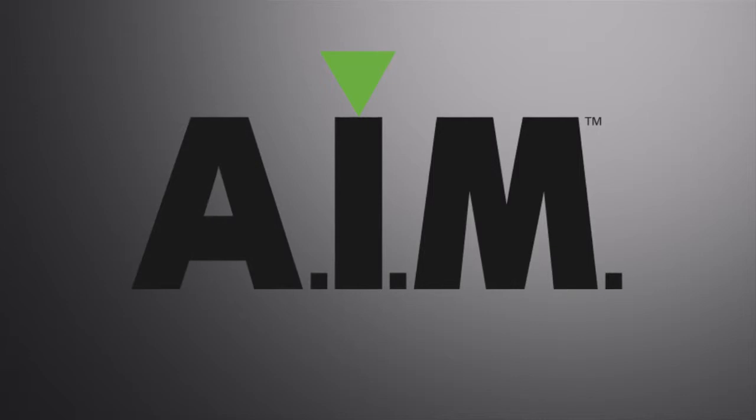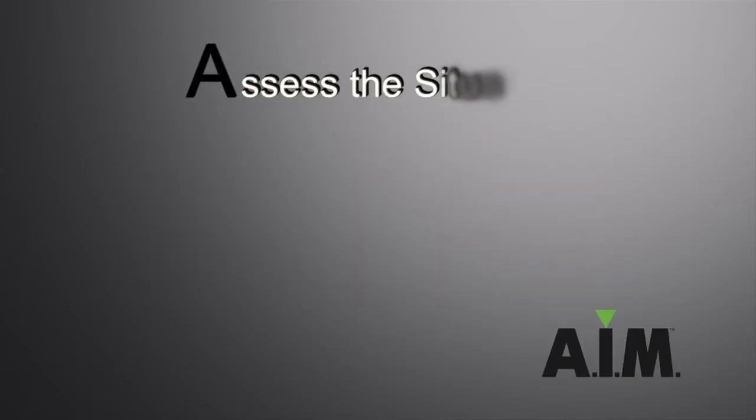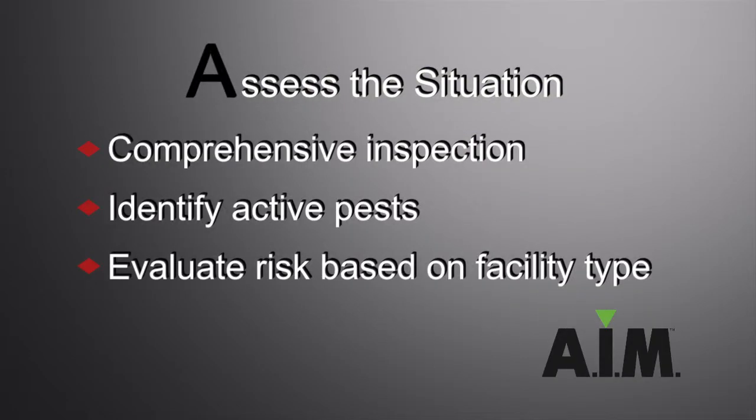Assess, implement, and monitor. We call that AIM. Assess: we inspect, identify, and evaluate all possible issues relating to pests that may be impacting your building.